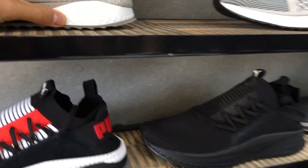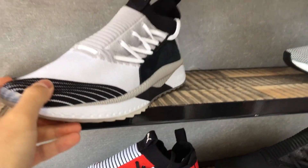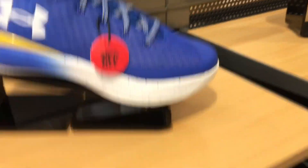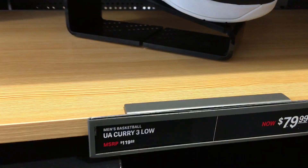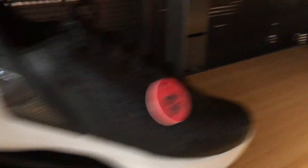I wonder how nice the Ignite is though — I'll try it on. It's whatever, I don't really like how this looks too much. Alright, we're at the Under Armour outlet. Still got some Curry 3 Zeros — a whole bunch of them. This one is 50% off from 100 bucks. Curry 3 Low — 30% off from 80 bucks.